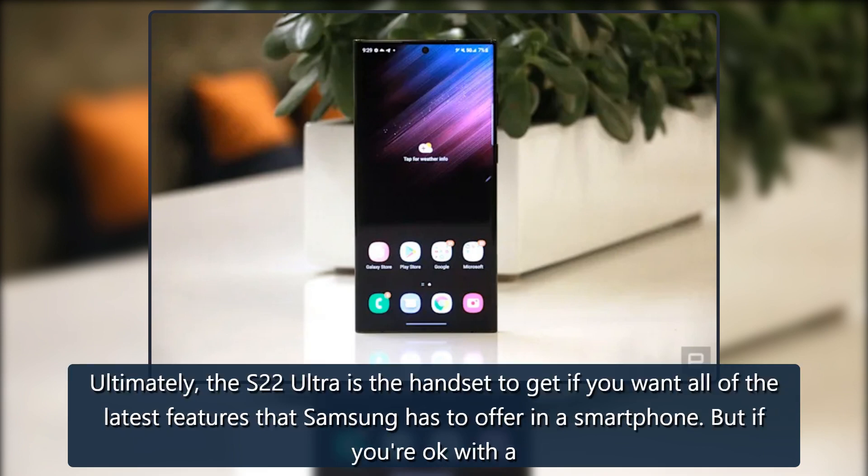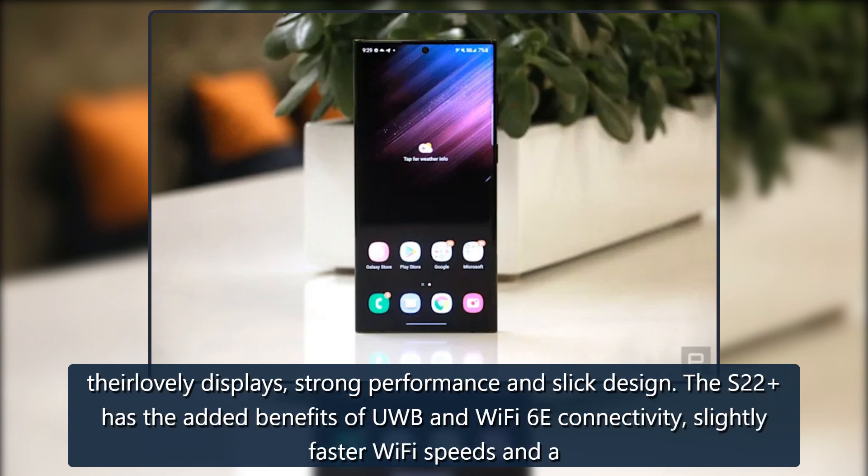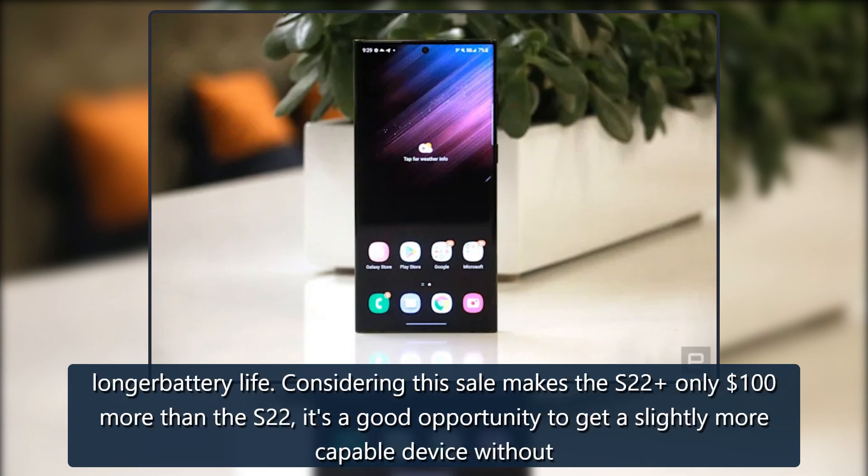Ultimately, the S22 Ultra is the handset to get if you want all of the latest features that Samsung has to offer in a smartphone. But if you're okay with a slightly smaller device and one that doesn't have perks like a built-in S Pen, either the S22 or S22+ will serve you well. We gave both smartphones a score of 87 for their lovely displays, strong performance and slick design. The S22+ has the added benefits of UWB and Wi-Fi 6E connectivity, slightly faster Wi-Fi speeds and a longer battery life.